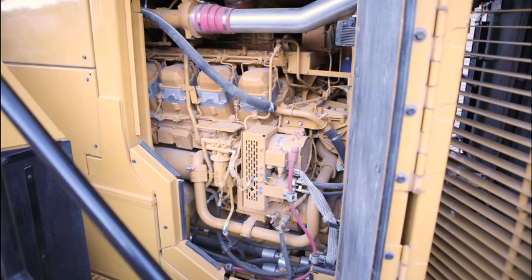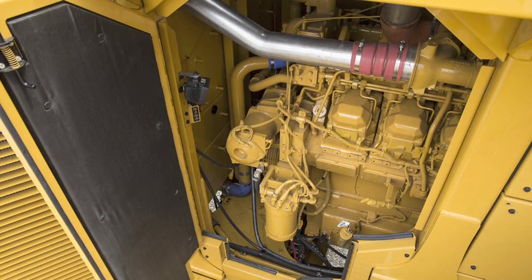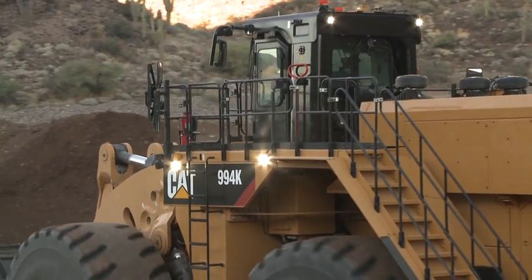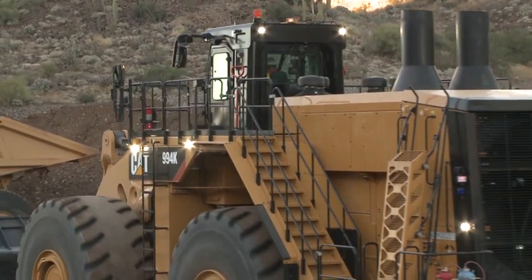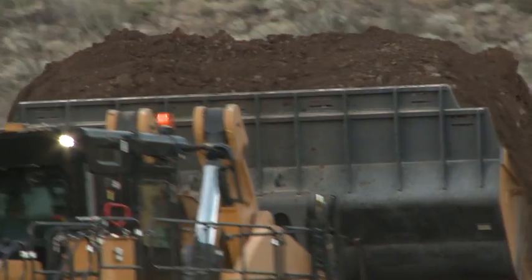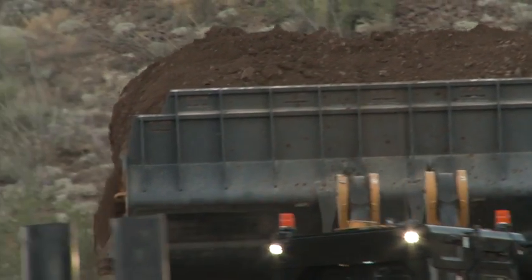The power source of the 994K is still the proven reliable and durable 3500 series 16-cylinder quad turbo engine. At 1739 horsepower or 1297 kilowatts, this engine has all the power required to maximize your tons per hour and efficiency to minimize your cost per ton.